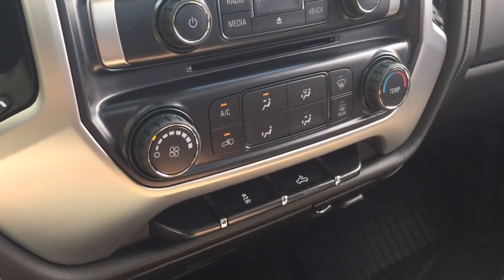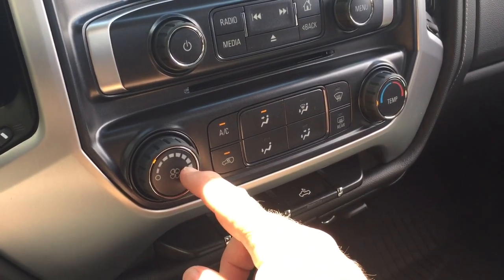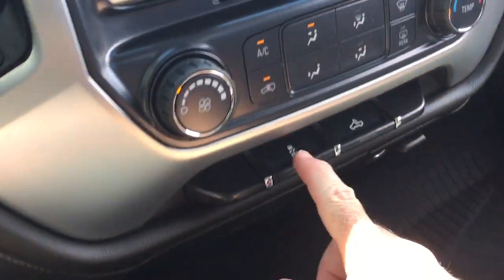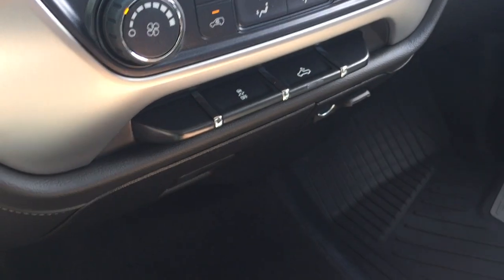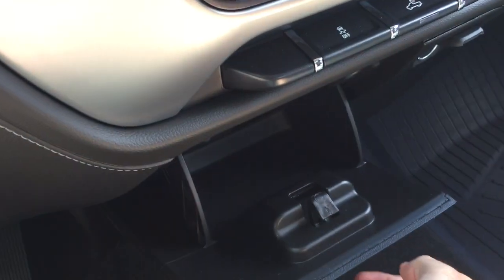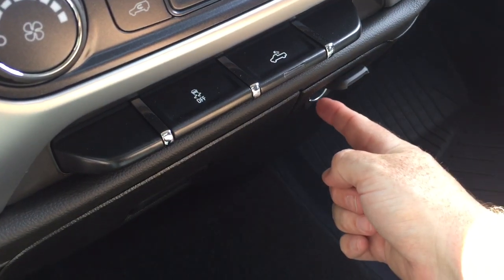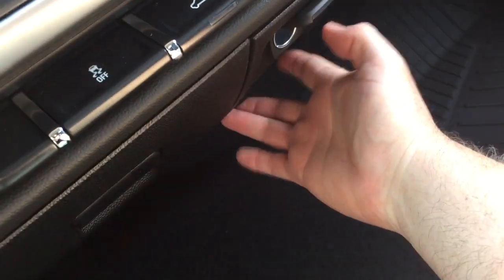There's an MP3-compatible CD player and fan speed control. The AC button and temperature controls are here along with the defrosters. You also have traction control and LED lights for the back of the truck. Below you'll find storage space, a 12-volt power outlet, and a 3-prong outlet as well.